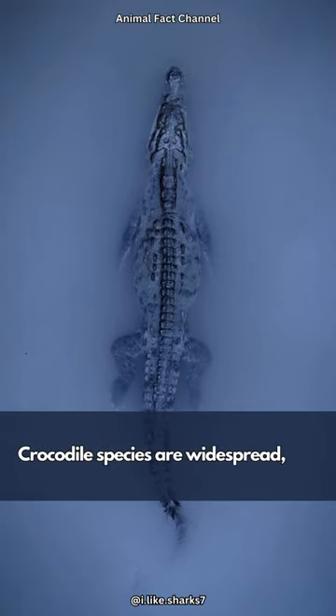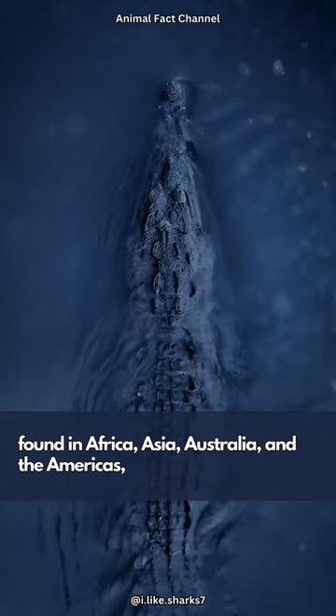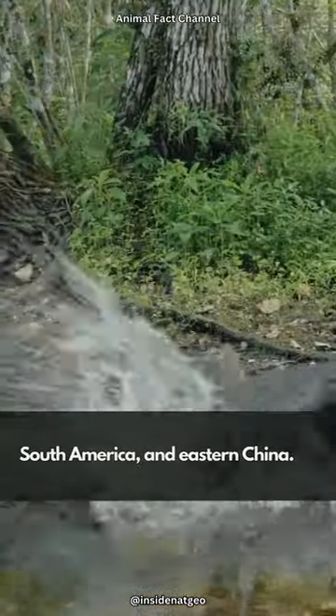Crocodile species are widespread, found in Africa, Asia, Australia, and the Americas, while alligators inhabit the American Southeast, South America, and Eastern China.